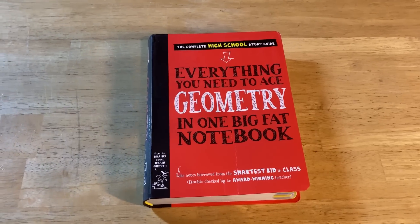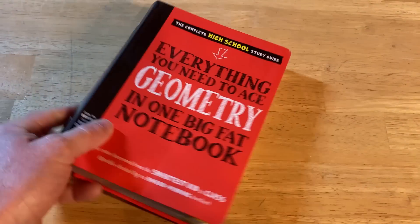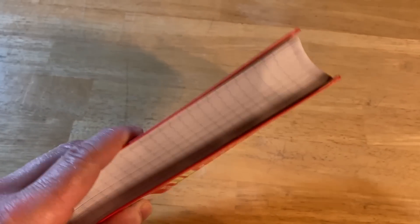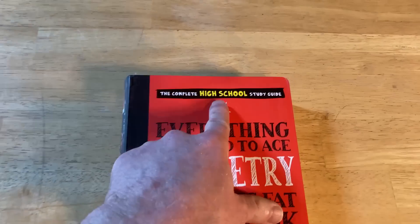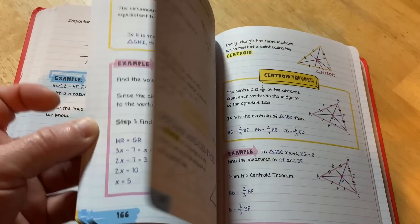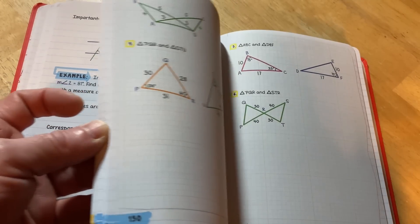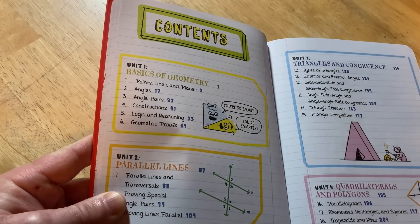I wanted to include geometry because there aren't many geometry books compared to other subjects. Geometry is typically not taught in college — it's really studied in high school, and that's who this book is for. But if you want to refresh your geometry or learn it for its own sake, this is a very gentle introduction and probably one of the best books for geometry self-study you can buy.